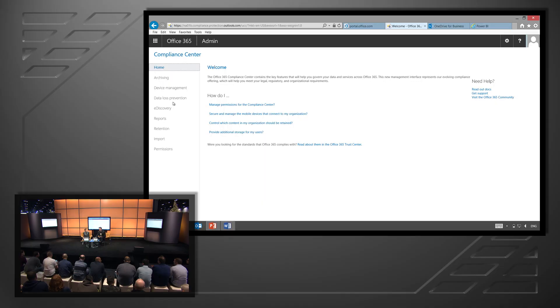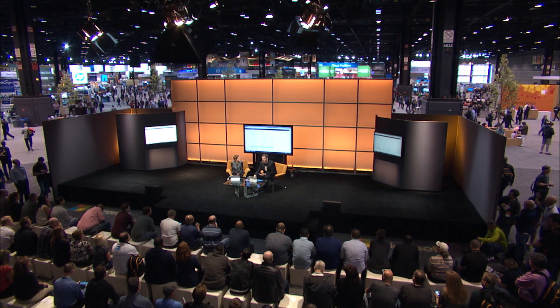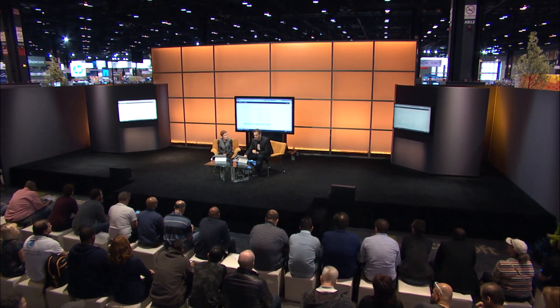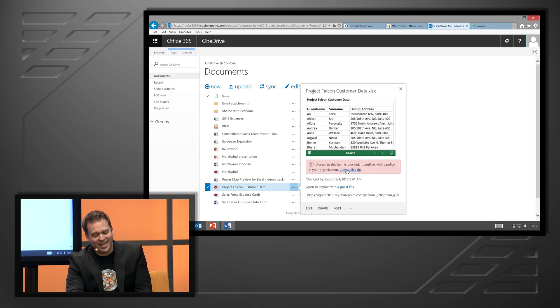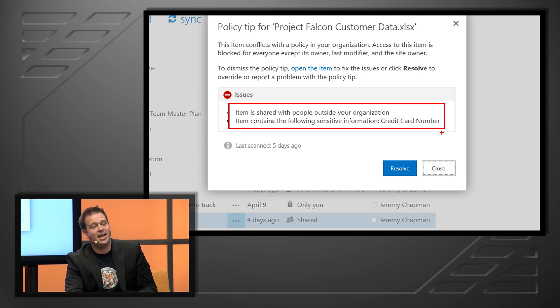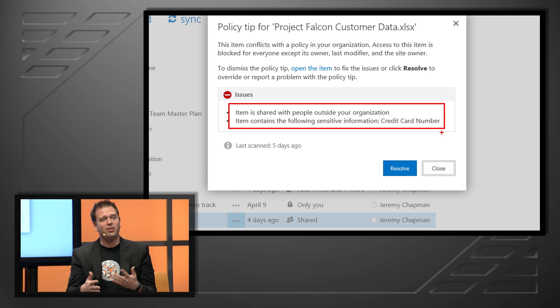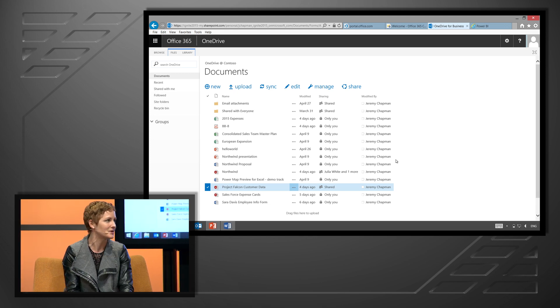We're going even beyond that with data loss prevention. I can create policies that, regardless of how people are creating information, if it contains sensitive information like credit card numbers and they're sharing that outside the organization, we can find that — whether it's in mail, OneDrive for Business, or SharePoint. Here in OneDrive I have a couple of files with sensitive information. Here's a Project Falcon customer data document — already sounds suspicious. If I click in, I see a policy tip showing exactly what's going on. This document is shared with people outside my organization and contains a credit card number. Really making DLP pervasive, covering everything in OneDrive and SharePoint online, not just mail transport.